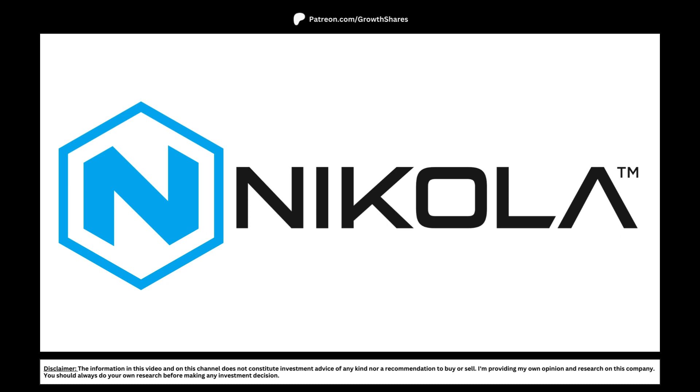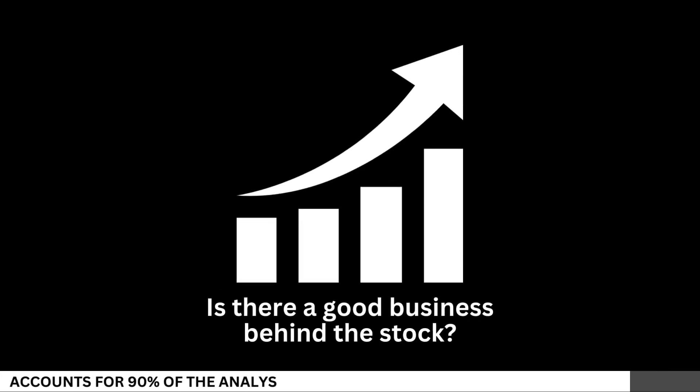Today, we're going to analyze Nikola and see whether right now is a good time to invest in the company for the long term. First, let's see if there's a good business behind the stock.